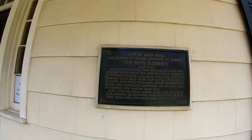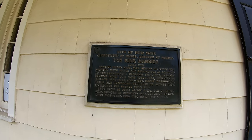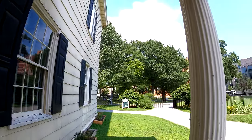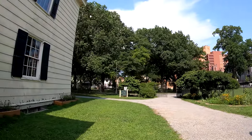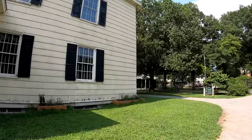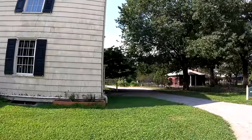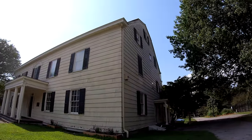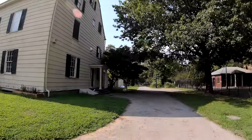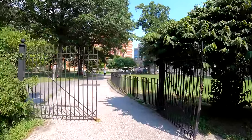Here's the King Mansion, built in 1750. Very cool. It's probably from colonial times.